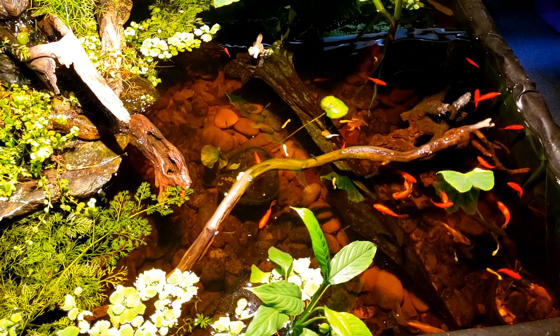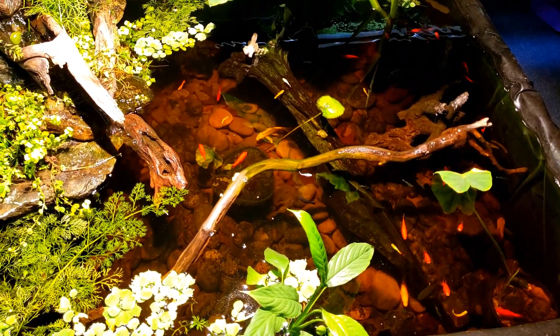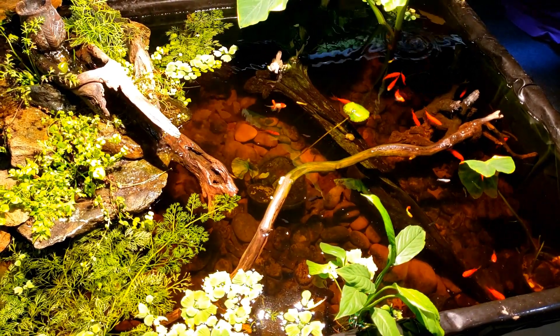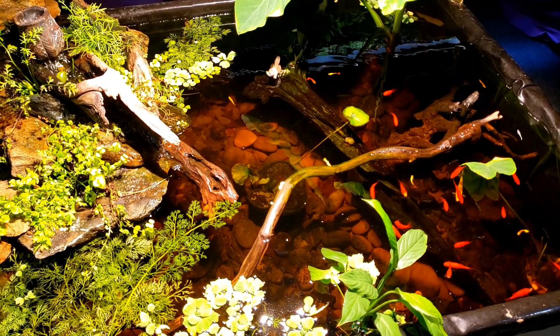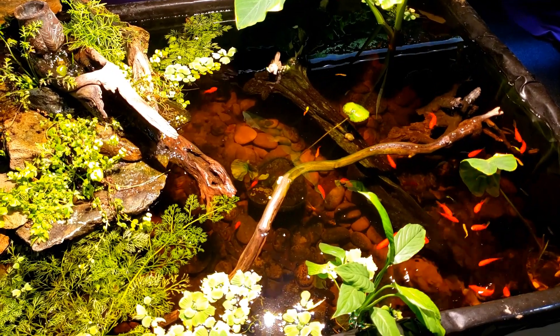I'm not real keen on going out and spending money I don't need to at the moment. The guppies are only a few dollars, but at this juncture a few dollars is a few dollars. So we're not going to be adding any new fish to the pond at the moment, but eventually I would like to get some more guppies in here.